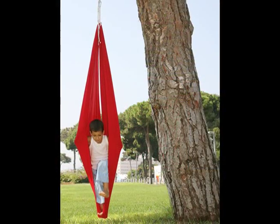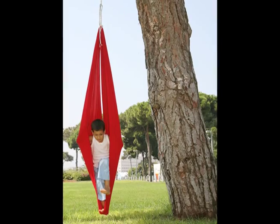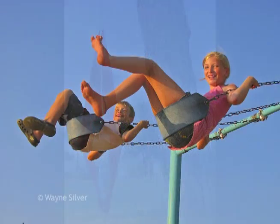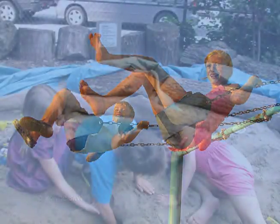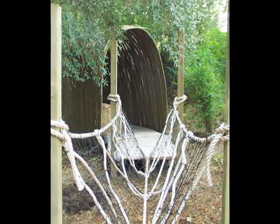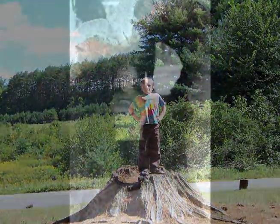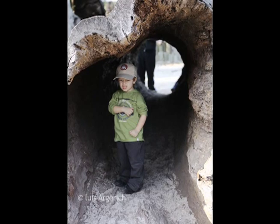Swings. Vestibular stimulation by use of hammock type swings that can spin are important for brain development. Regular swings are also very good developmentally. Logs, stumps and tunnels. Logs and stumps are good for developing balance and control, while tunnels inspire mystery and the imagination.